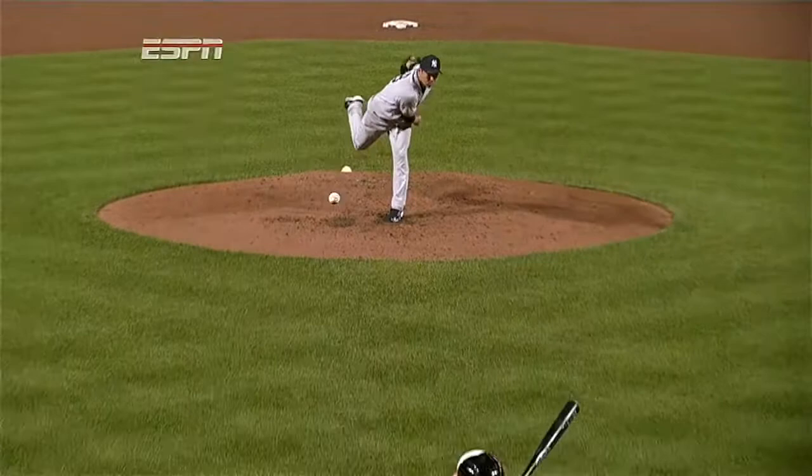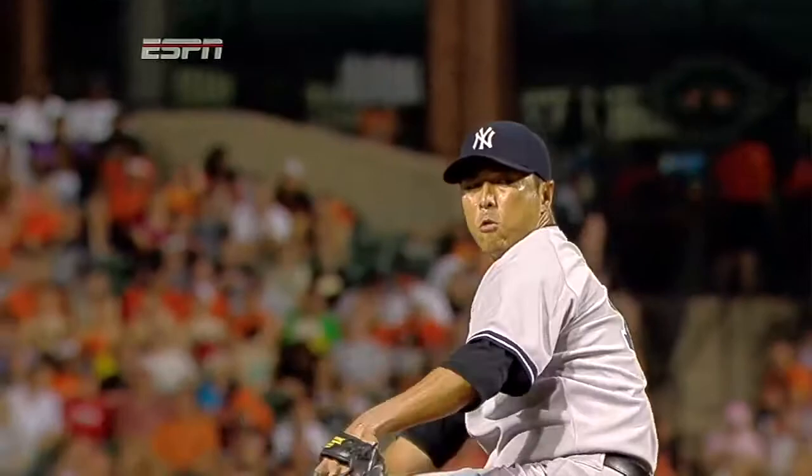In his first at-bat he just missed a fastball by Kuroda, hitting it out. And this looks like a spinning slider that does nothing but stay up in the zone. McClough gets out in front of that one and hits it into that short porch in right field.